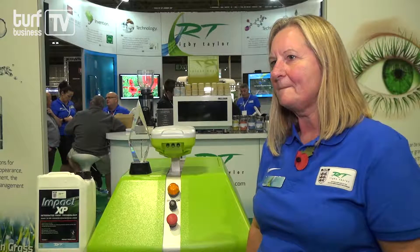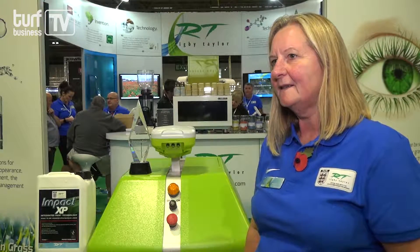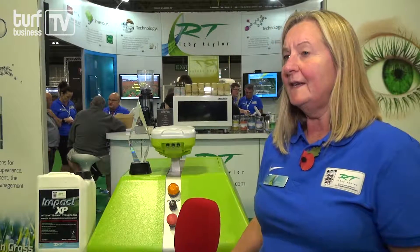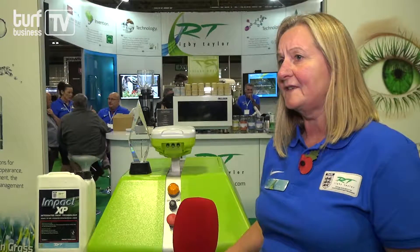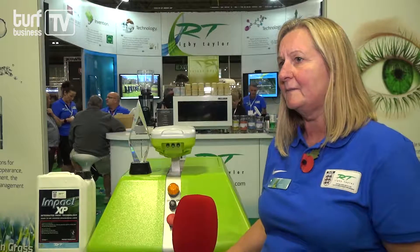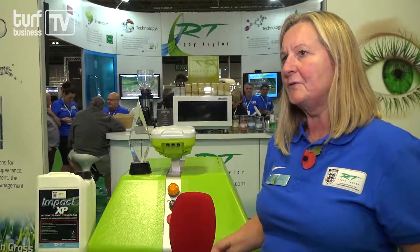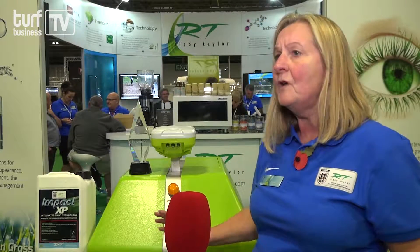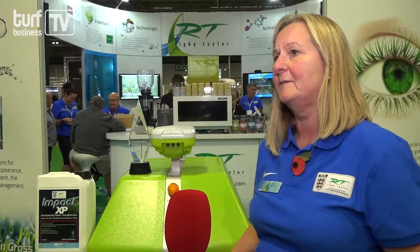That's fantastic and I'm sure a very well deserving recipient of the award and you must have been thrilled. How's the reaction been to the product at Soltex this year? It's been absolutely incredible. The amount of interest the intelligent one has generated here on stand has been incredible. And the range of different customers, from schools to contractors to local authorities to training grounds who overmark an initial mark, multi-pitches, multiple pitches, has been incredible.